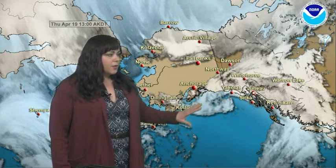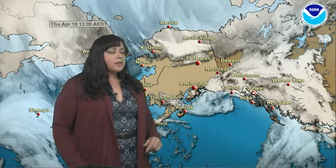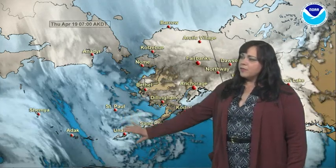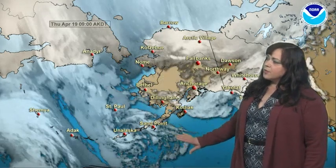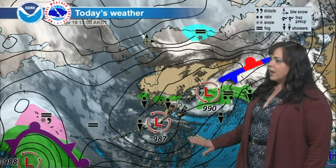We do have some heavier rainfall moving over into Yakutat this afternoon as this low pressure curls around to the east. Main activity is around the low core center. Across the north, mainly just a high pressure off the northwest coast, with low pressure to the northeast bringing a weak front across the northern tier of the state. Across the western areas it's kind of quiet, but we do have this low spinning ahead of a secondary low pressure system that's moving towards Shemya.